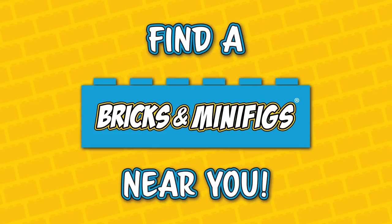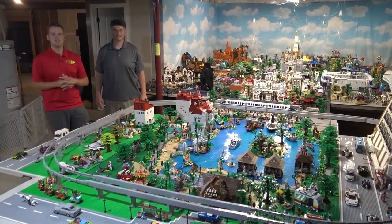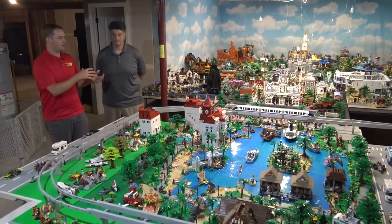Bricks and Minifigs is your one-stop shop for all things Lego — hit the link below to find a store near you. Hey everyone, Joshua Hamlin here, and today I'm with Doug in the St. Louis area.